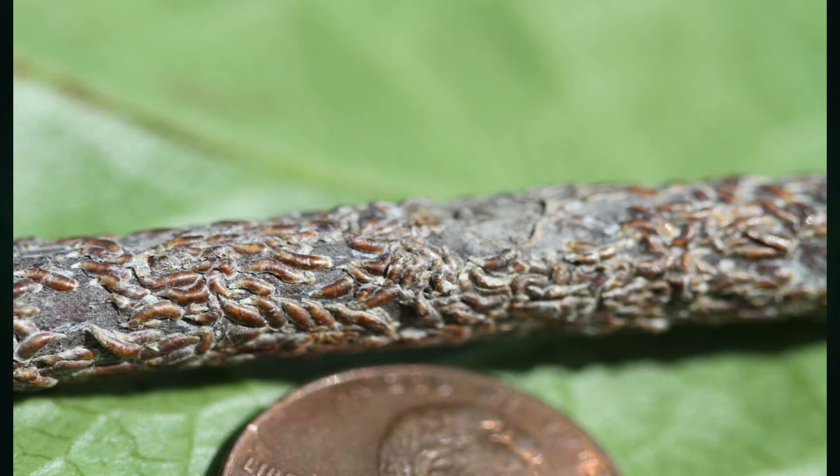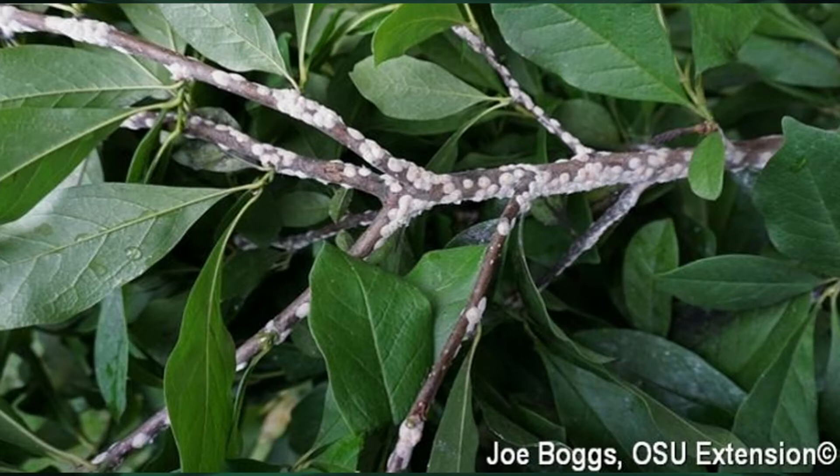As gardening season winds down, Ann highlights things to watch for. Oyster shell scale is a small arthropod that plasters onto woody ornamentals like ash and plum, sucking plant juices and weakening the plant. Prune out the most infested branches, and next spring, treat the crawlers in May and June with a horticultural oil spray. Magnolia scale is another scale insect currently being seen — the females have a waxy white covering and can be controlled with horticultural oil spray in late August and again in the spring.